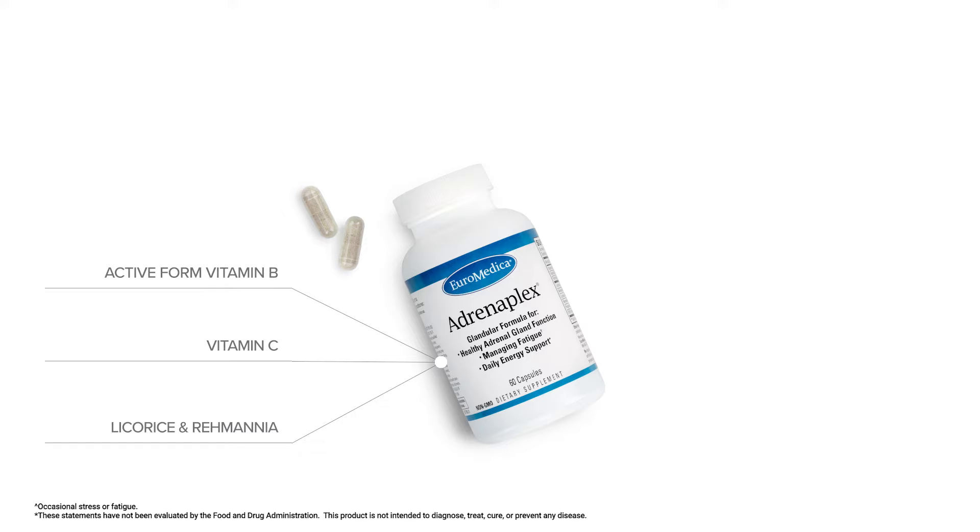The third level of nutrients that we have in this product are in the category of hormones. We do have pregnenolone and DHEA, two important hormones that the adrenal glands make that not only have individual functionality, but also can act as precursors — building blocks — to other hormones that are made in our body as well.